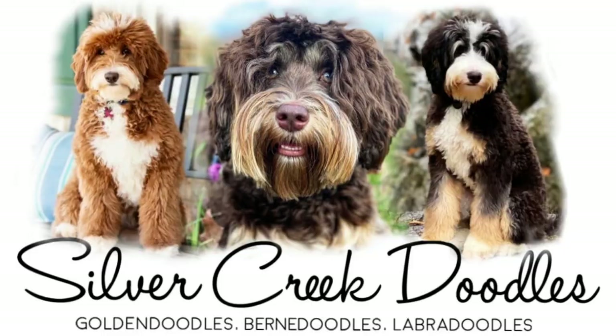Hey guys, Billy Jenkins here with Silver Creek Doodles. Today Shea and Brantley's puppies are five weeks old — only three more weeks for them to be here before they go to their new family.